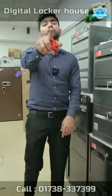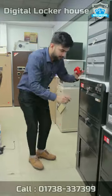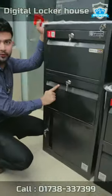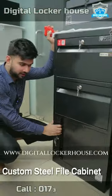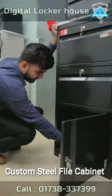Assalamualaikum. In this video, this is very important — this is a file cabinet. Let me show you more. There is a drawer; you can still see a drawer behind it. Look, here is a drawer.